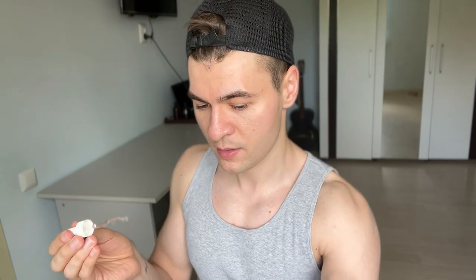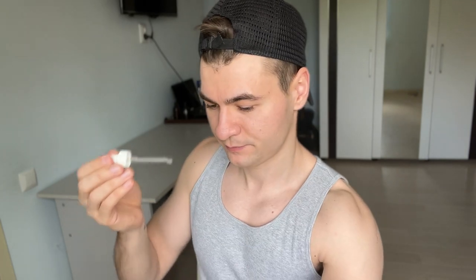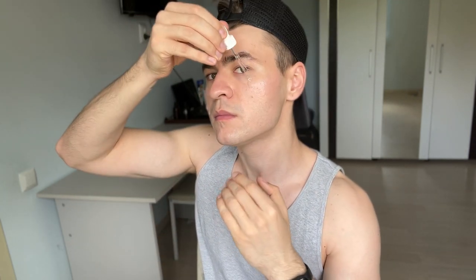I still get shiny, but I use a powder to help with that. It absorbs very, very fast — it's already gone. And now I'm going to use the Geek & Gorgeous 10% Niacinamide. Try not to touch the dropper to your skin.